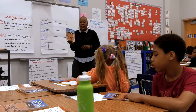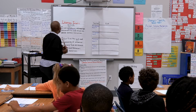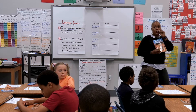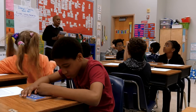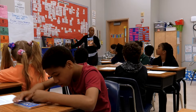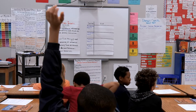So our new book is Animal Behavior, Animal Defenses. One thing we want to keep in mind is what close readers do. We have our anchor chart in the back that tells us all of them, and I also have it up here. So think about what is one thing that a close reader might do?